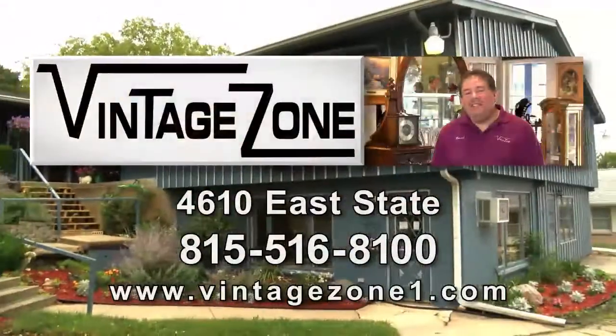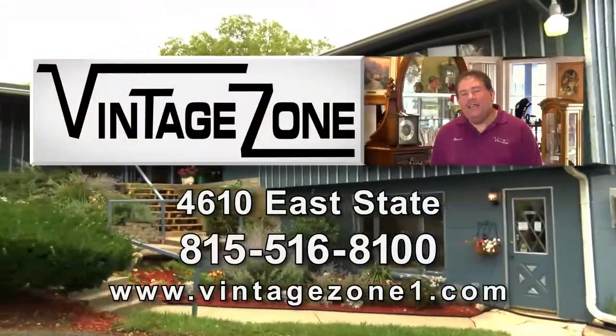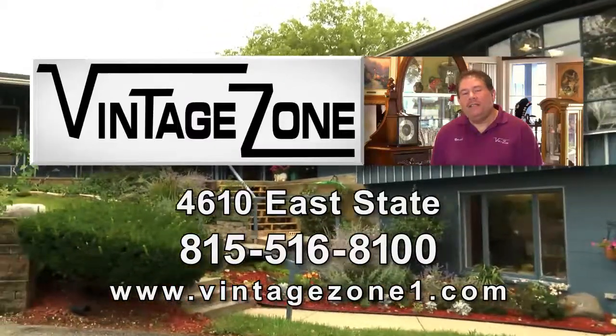Come to The Zone, The Vintage Zone. We are on East State, across from the Sweden House, and next to Goodwill.